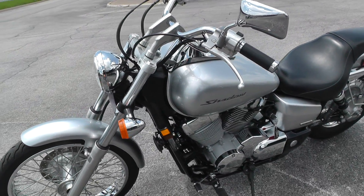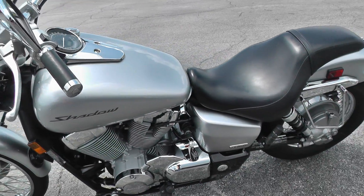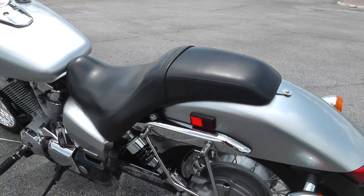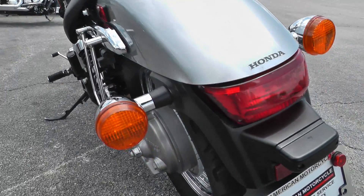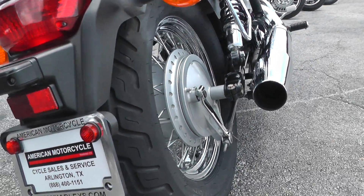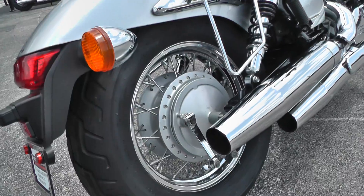This bike's real clean. Nice metallic silver color. It's a shaft-drive bike. The rear tire's got a lot of rubber left on it too — it's a pretty meaty rear tire on this bike.